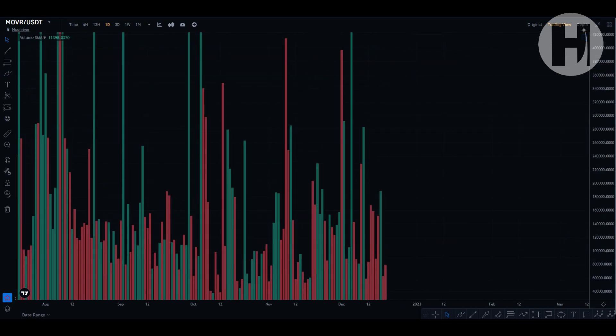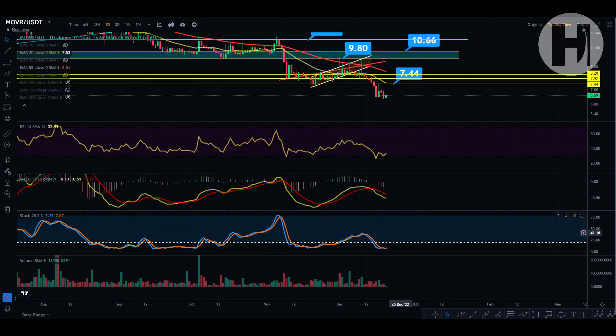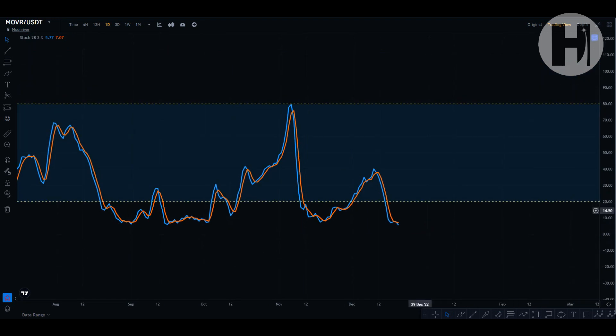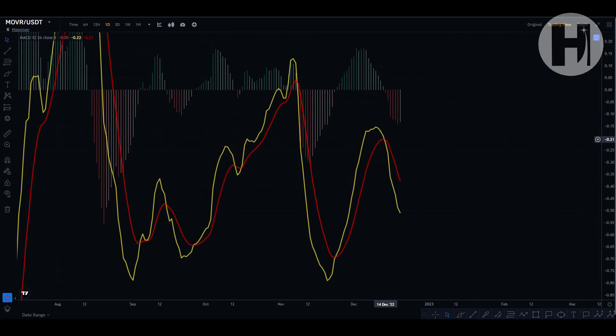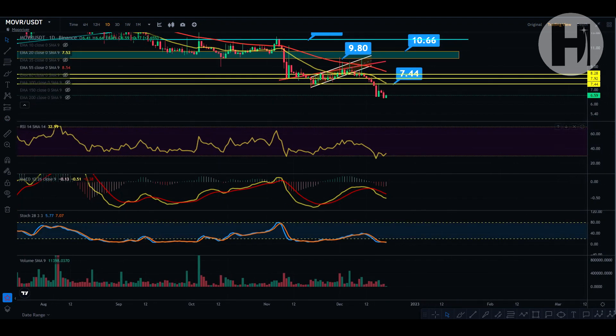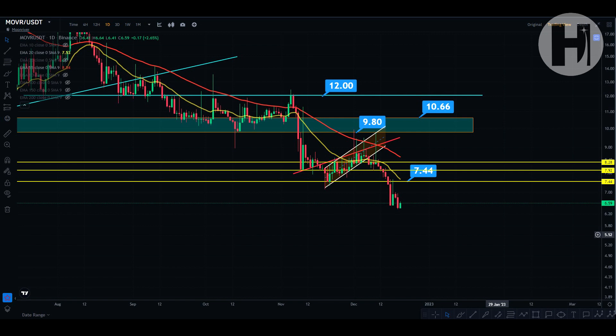Taking a look at the daily volume, we're getting two strong selling volume candles here — red candles. Looking at the stochastic on the daily, it's in oversold territory — a good buying opportunity. The MACD printed a bearish cross on December 13th, which was a good indicator that we're going to be continuing with this downtrend, and lo and behold, that's exactly what we did. So everything is pointing towards a very strong buy for Moon River right now.